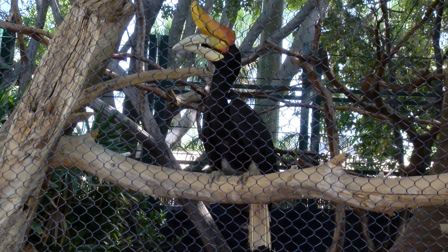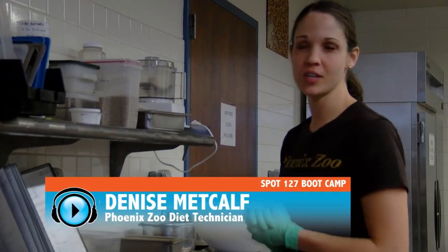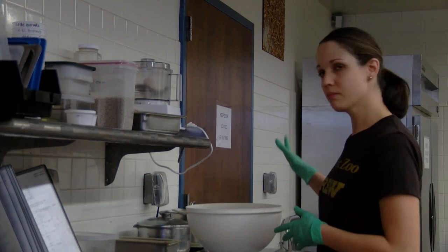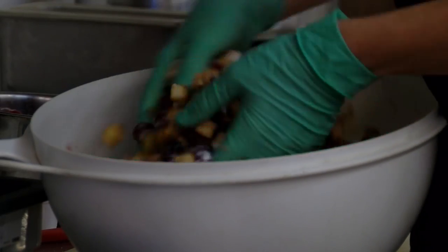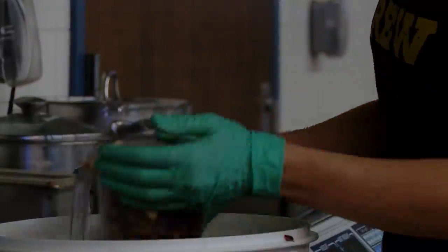The rhino hornbill is a tropical bird native to Southeast Asia. They're tropical birds and they eat a lot of fruits, so I have a collection right here of everything that's going to make a large mix of their food. We have several different hornbills, so I'm going to dig out the right quantities for each one.